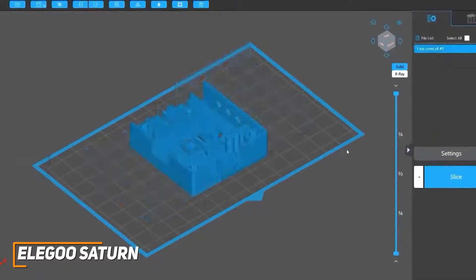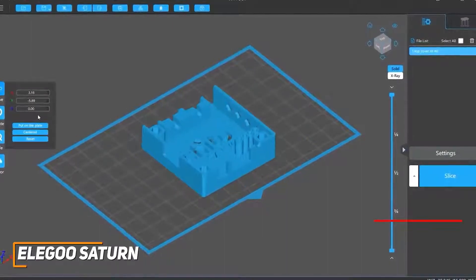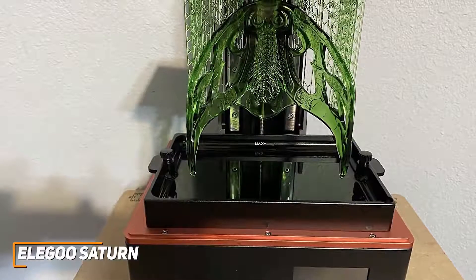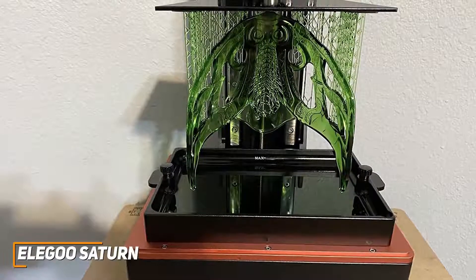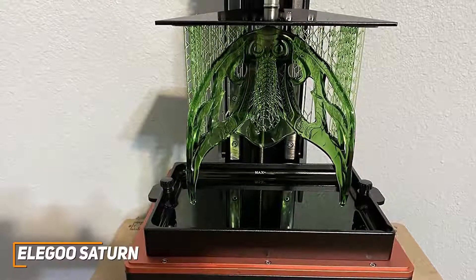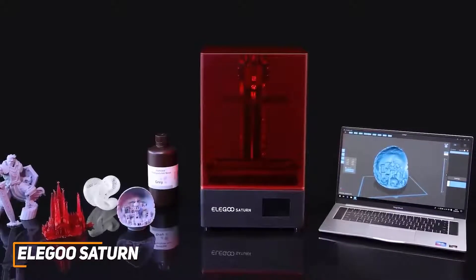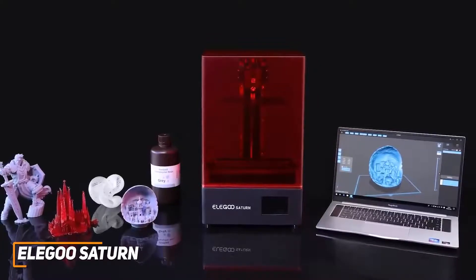The printing performance offers impressive value for the price. It utilizes the ChiTuBox app for slicing, preparing, and exporting files for 3D printing, which is convenient because it can complete the printing process without additional software. You get a built-in profile for the Saturn that offers solid results prior to calibration. It excels at printing larger assemblies with respectable speed and can reliably deliver detailed prints without noticeable defects — it can even print multiple miniatures at the same time without sacrificing quality. The Elegoo Saturn is one of the best options for the money because of its impressive all-around performance and large build volume.